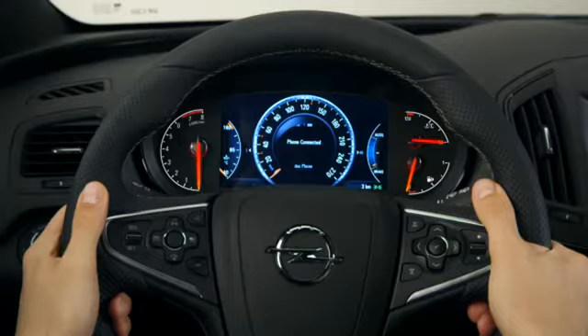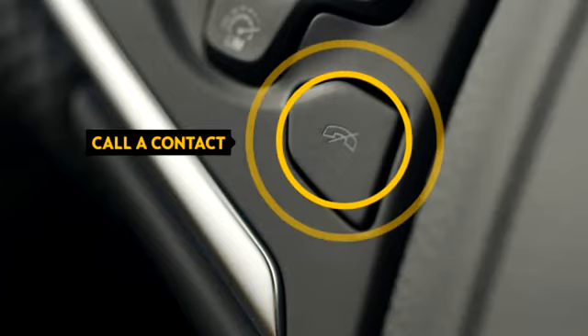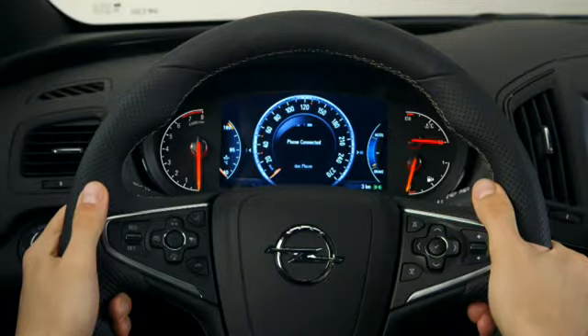Of course, the instrument display is not meant to duplicate all IntelliLink functions. Only the main functions can be accessed here. For instance, it's an intelligent way to call a contact from your phone. To browse through the contacts, you can use the steering wheel controls.